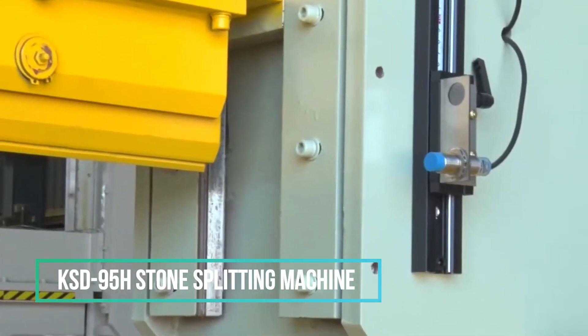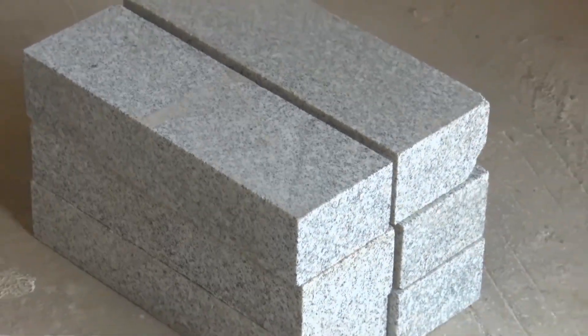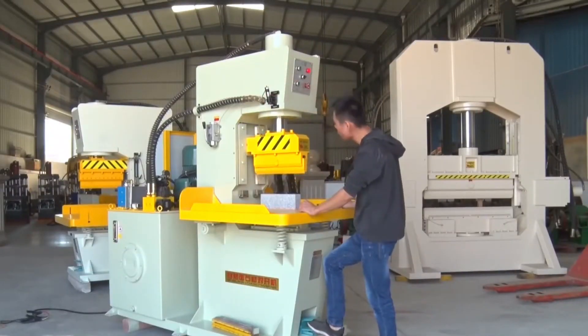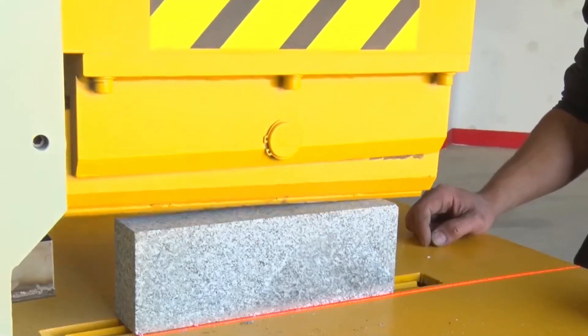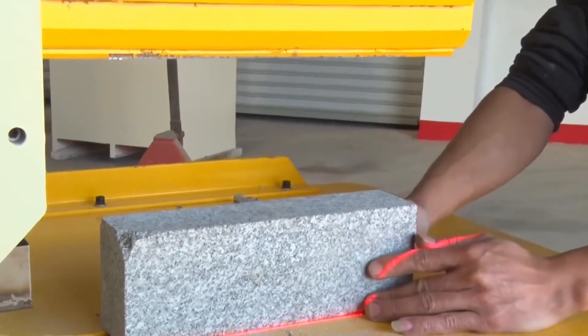The KSD 95H stone splitter and sealing machine serve a vital role in the natural stone and rock industry by expertly dividing stone into slabs or products of precise sizes and shapes, employing a formidable combination of high-pressure compression force and robust cutting blades. This machine excels at stone cutting, consistently and accurately splitting stones and yielding slabs with specific dimensions and thickness.